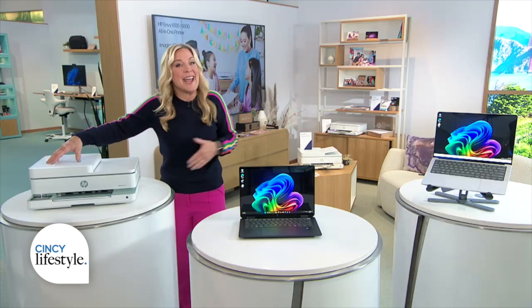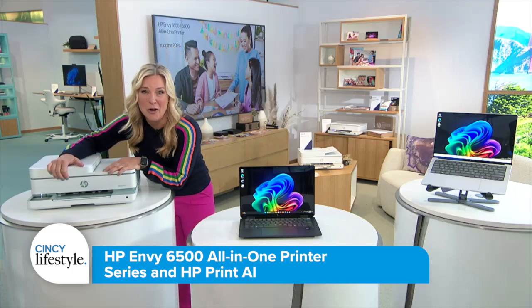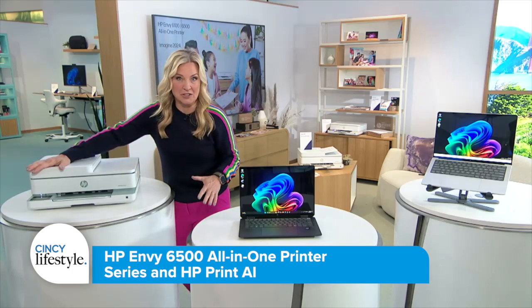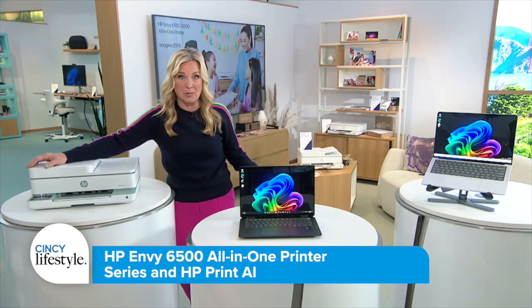So the big question: can AI make printers awesome? That is the promise and the hope with a new, pretty major software launch that they call Print AI. It fixes a lot of common frustrations that we've all just sort of been living with and putting up with since the dawn of time with printers.